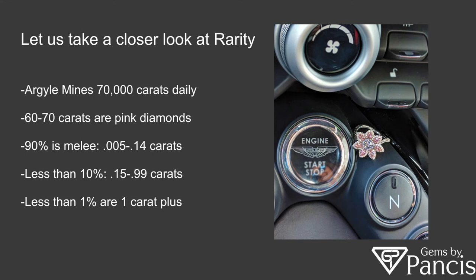A closer look at the rarity: the Argyle Mine is producing 70 carats of rough material daily, of which 60 to 70 carats are actually pink. 90% of those stones are going to be between half a point and 14 points — melee sizes, extremely small. That brings us down to 0.5 to 99 points, which is just under a carat, representing less than 10% of their production. Meaning anything over a carat represents less than 1% of the mine's production. So if you're getting a carat-size-plus pink diamond from the Argyle Mine, it is extremely rare — very rare — which is why the price per carat on this type of material is so high.